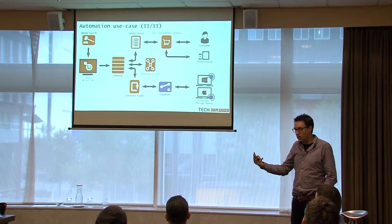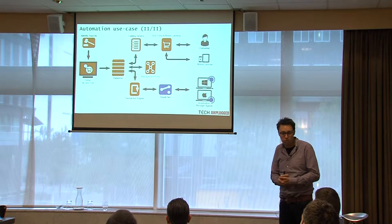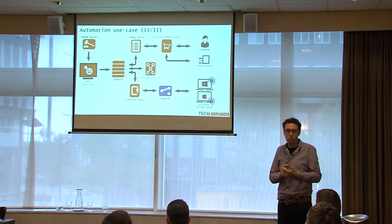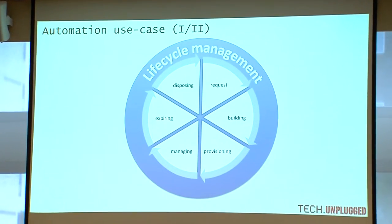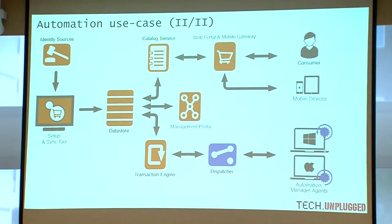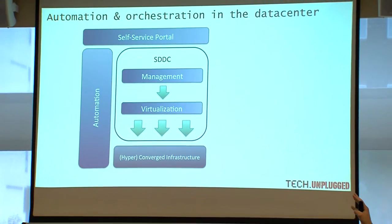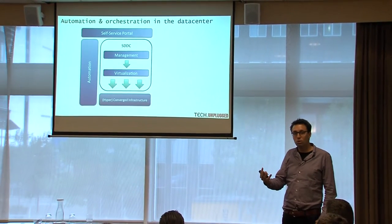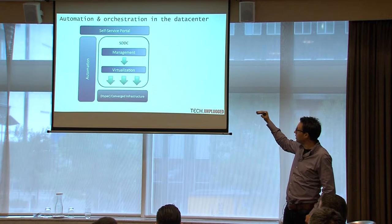There's tooling available in the VDI space that allows you to request end-user applications through a self-service provisioning portal. For example, a user running a VDI desktop wants to add Adobe Reader — he goes to a portal, requests the application, and it is deployed automatically. In this session I will focus on lifecycle management, because that's what I've been working on for the last two years. If we talk about automation and lifecycle management, we're talking about automation in the data center. Looking at the data center, we have hyperconverged or traditional infrastructure, with virtualization solutions on top — possibly a software-defined data center. The automation solution spans the entire stack, from hardware to the virtualization stack to the virtualization management tooling.